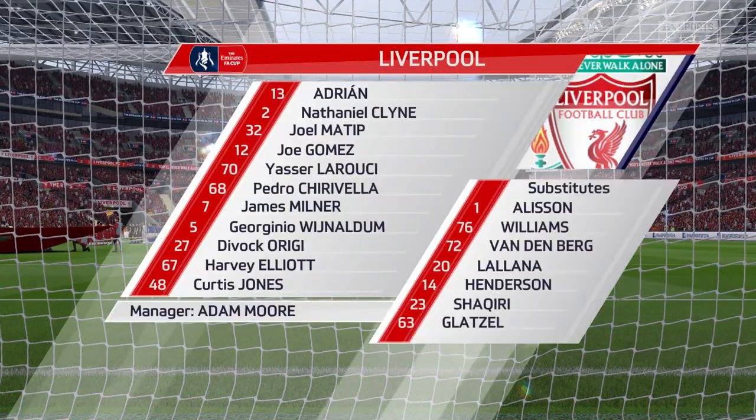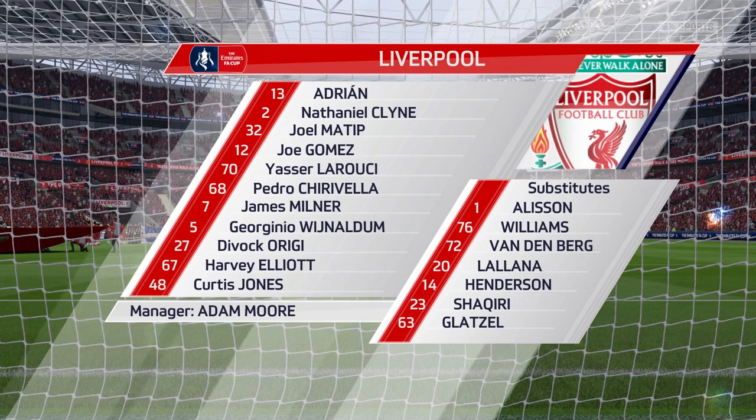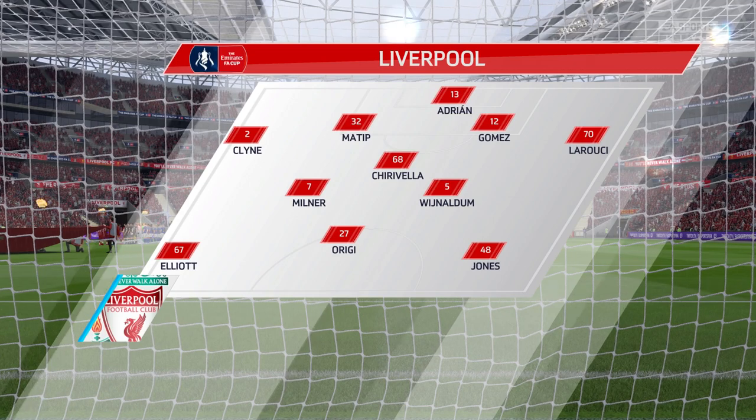This is the Liverpool side. Joe Gomez starts with Joel Matip as the centre-backs. James Milner starts with Georginio Wijnaldum at the centre of the park. Divock Origi is the lone striker.